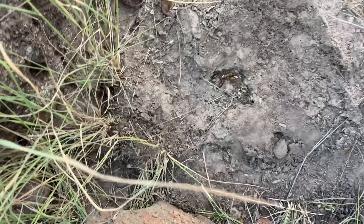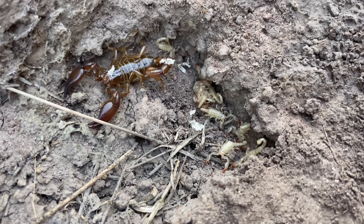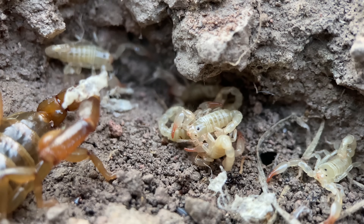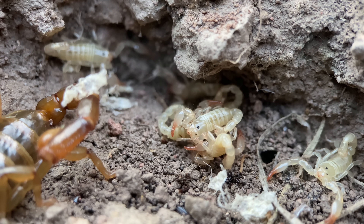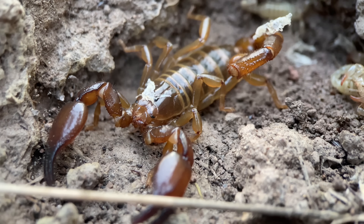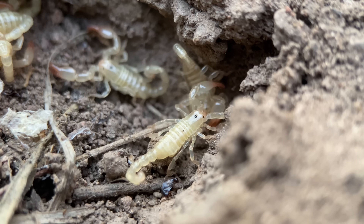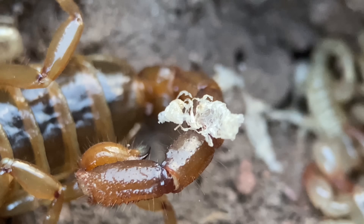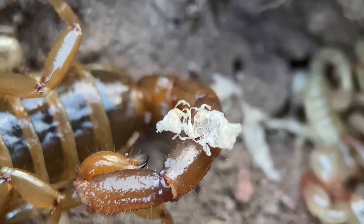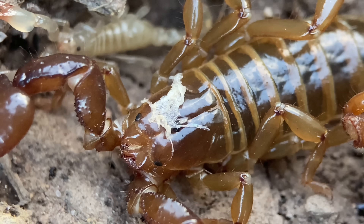We have a mother Diplocentris spitzery and her young. This brood of scorpions is a little bit on the small side — it seems to be between 5 and 10 — but Diplocentris can have over 15 scorplings. Since these are moving off of the mother, they are second instars, and what you see stuck to the tail of the mother and her carapace are molts from when the scorplings were still first instars.